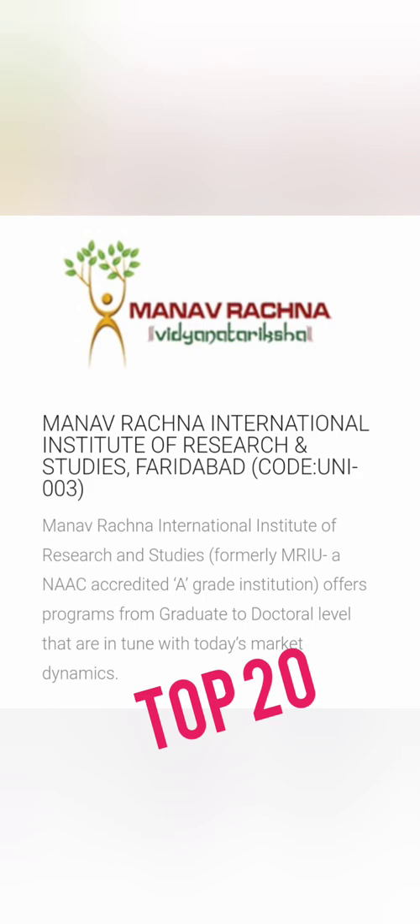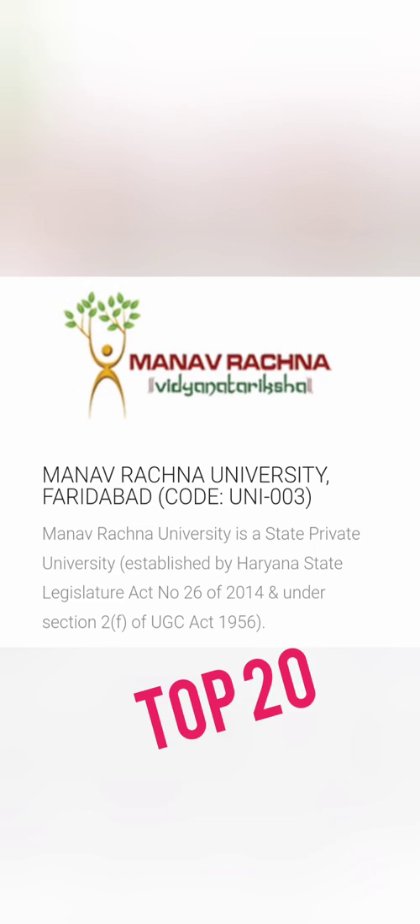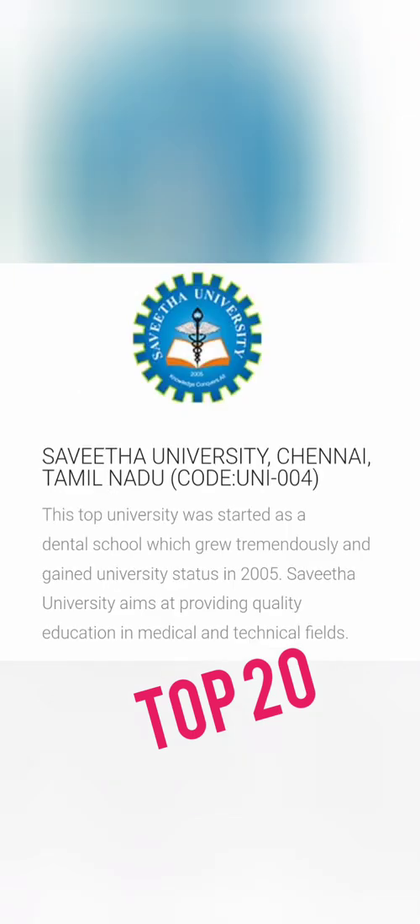UNI 003 is the code for Manav Rachna International Institute of Technology and Research, also called Manav Rachna University, located in Faridabad. It is a NAAC A grade institution with very good placements for B.Tech courses. From an act in 2014, it is now a deemed university.